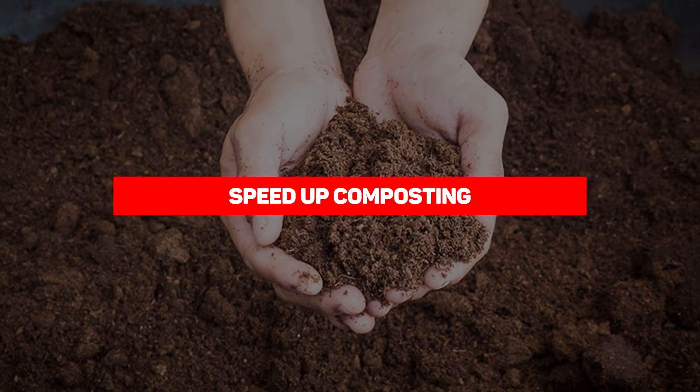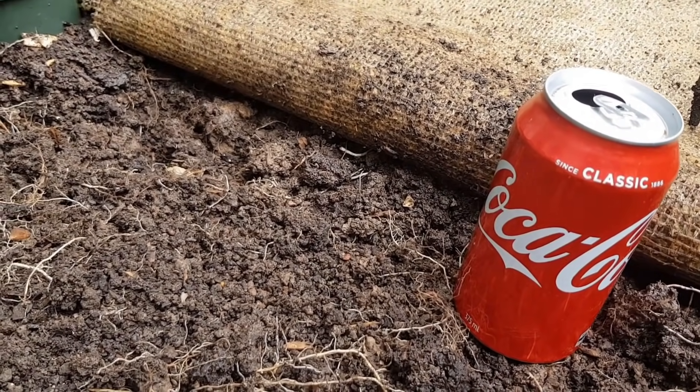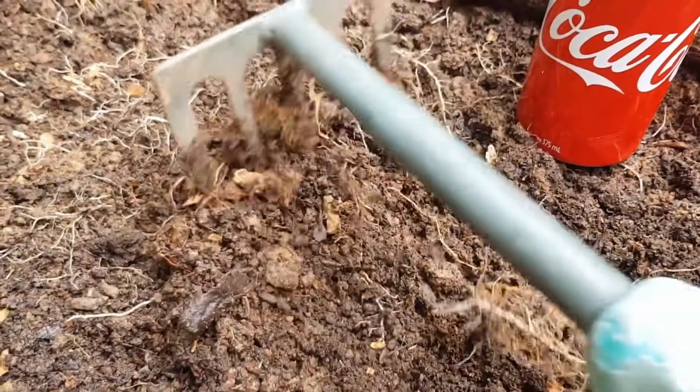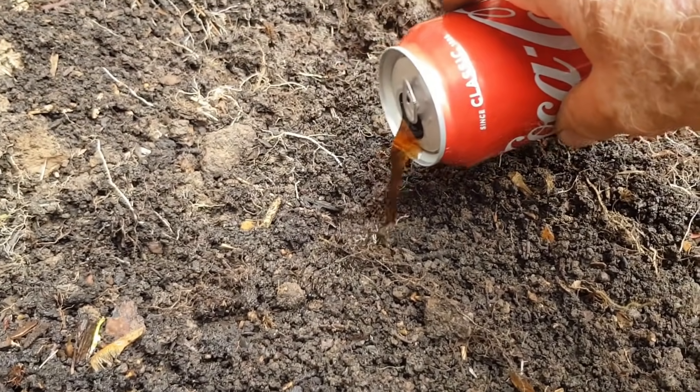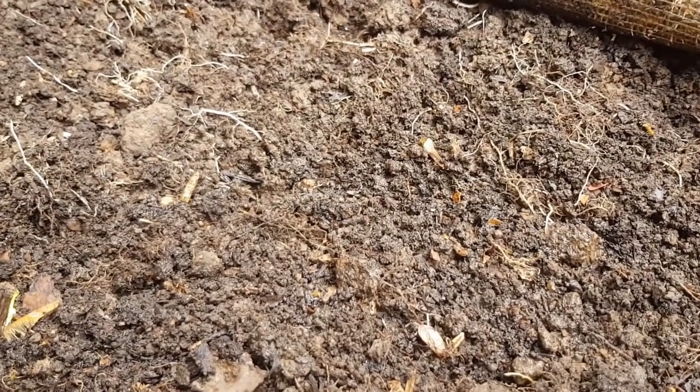Our next entry is speed up composting. Did you know there's a faster way to make compost? Just add Coca-Cola. Coke is an impressive way to speed up the composting process — the sugar in Coca-Cola feeds microorganisms in the compost, and the acidity helps it break down faster.